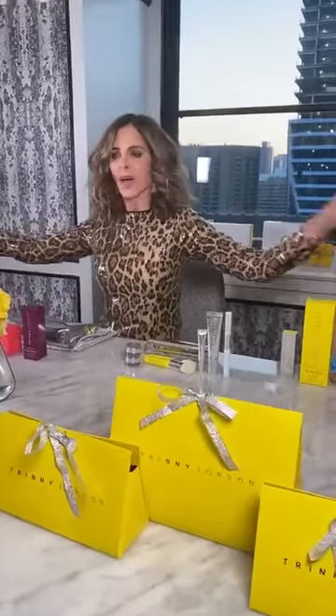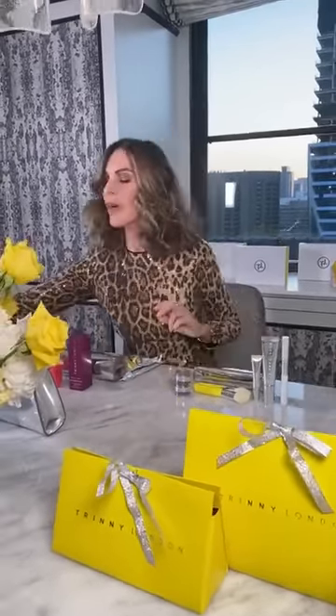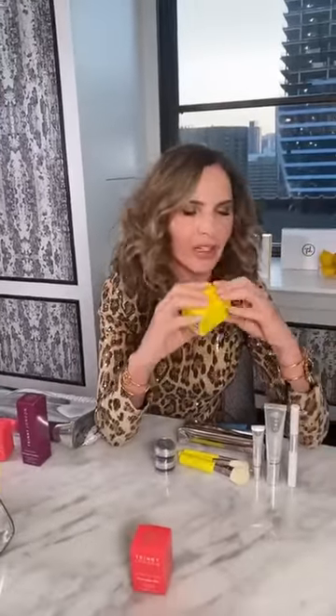Hello, live from Canada. I'm coming to you live just between events because today we launched gifting and we have got the most amazing things for you. The most exciting of everything has to be that we have these little starter sets of skincare, and I'm just going to unbox for you how fabulous they are.